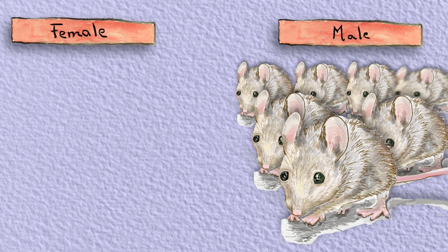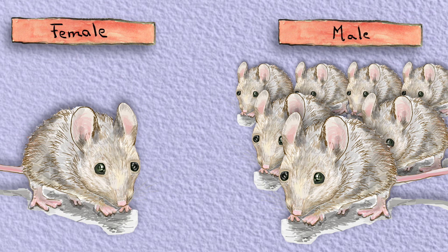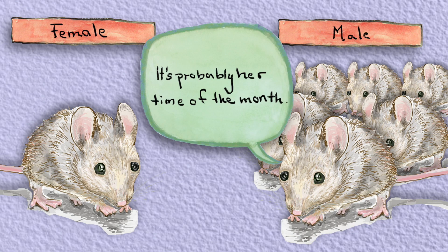Male lab animals are used more often in research than females, because females were thought to confound experiments with their pesky hormonal fluctuations. Squeak. Don't worry about Wanda — it's probably her time of the month. Squeak.